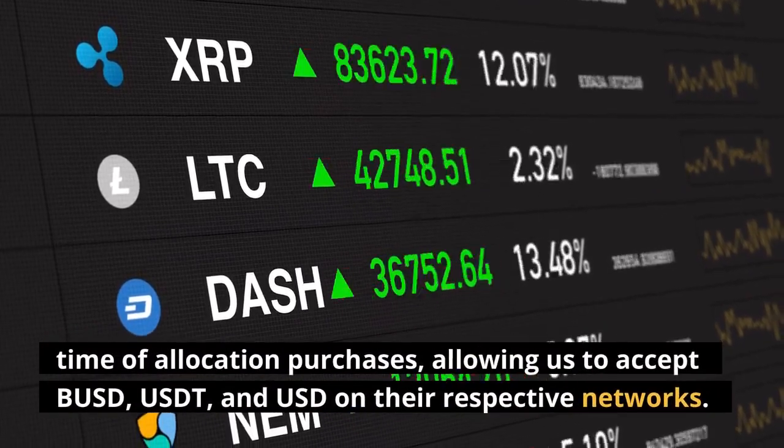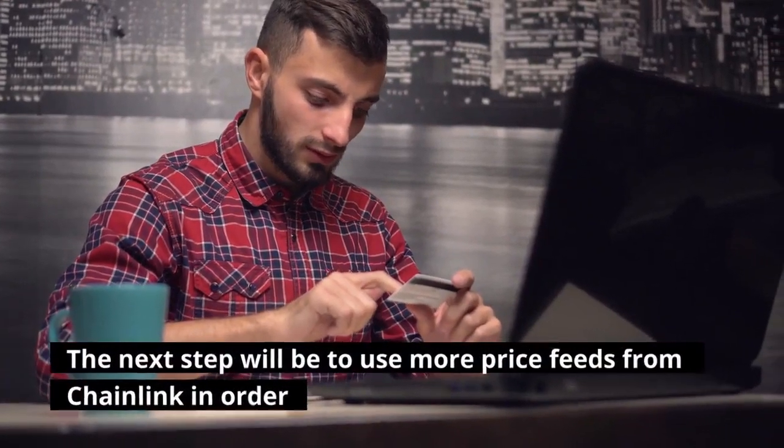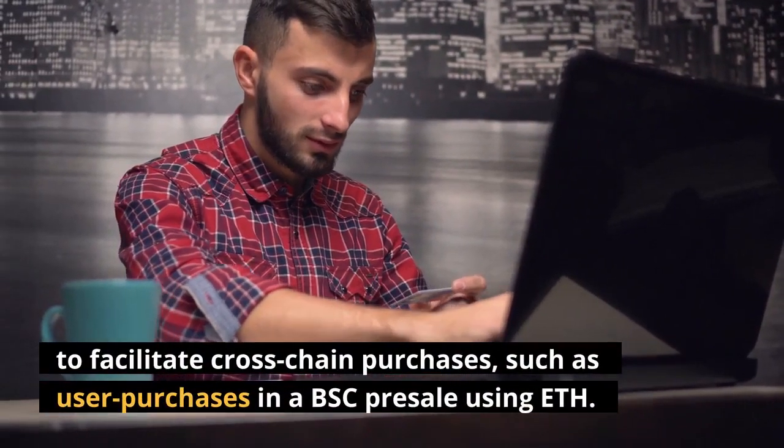This allows us to accept BUSD, USDT, and USD on their respective networks. The next step will be to use more price feeds from Chainlink in order to facilitate cross-chain purchases, such as user purchases in a BSC presale using ETH.